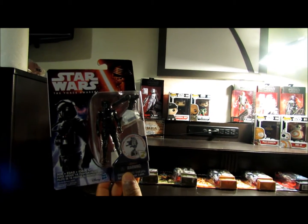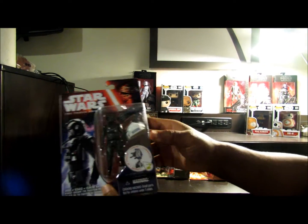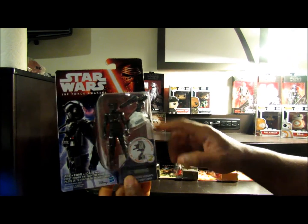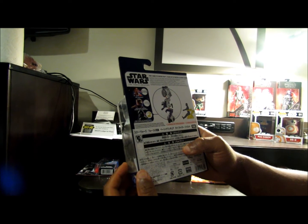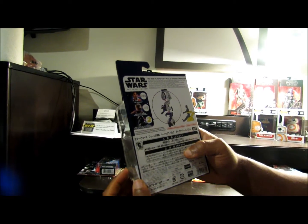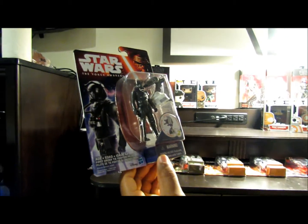Last but not least in this size, I ended up getting a First Order TIE Fighter Pilot. I also have this dude in Black Series 6 inch. Let's see what he comes with — it seems like some type of hover chair. That's what it looks like — some type of hover chair.